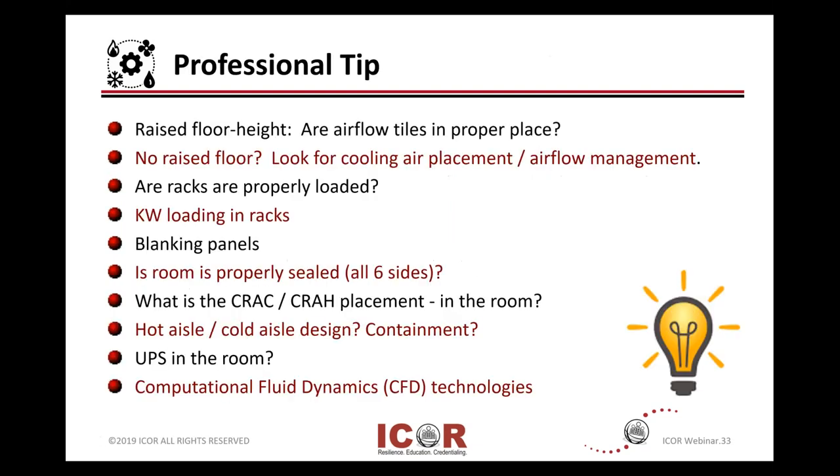Professional tip: if you've been doing this for a while, you're able to generally walk into a data center without having to review every design drawing and nameplate. You look around for some general things: is it a raised floor or not? What is the height of that raised floor if you do have one and you're using it to cool below? And looking at those airflow tiles and their proper placement.